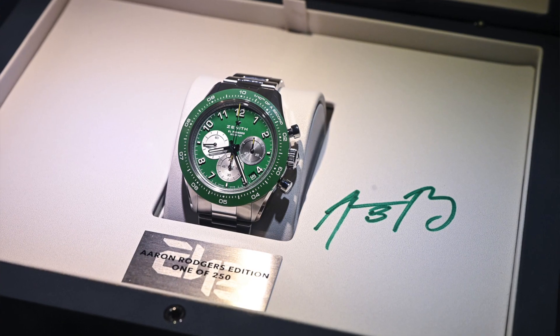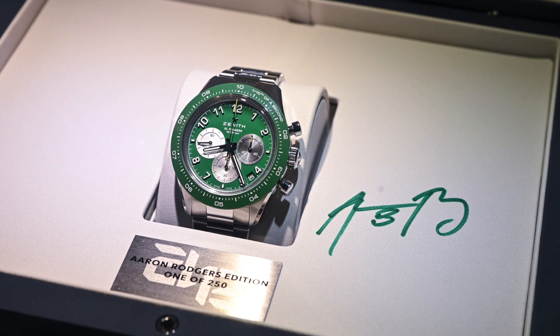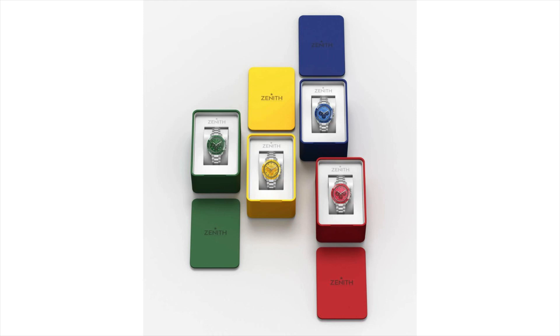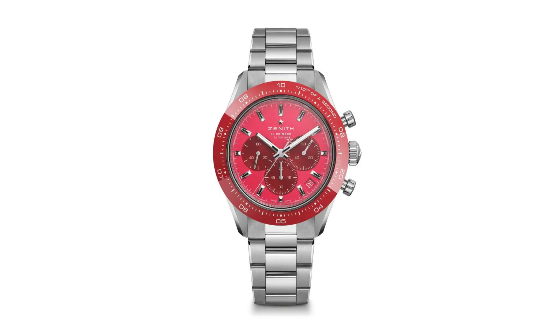The biggest thing I feel like takes away from the Aaron Rodgers design are the Arabic numerals on it — especially having seen the Only Watch version of the green Chrono Master Sport. The Only Watch version came with at least three other color variations: yellow, red, and blue, and all of them looked cool, but that green one was the standout for me.